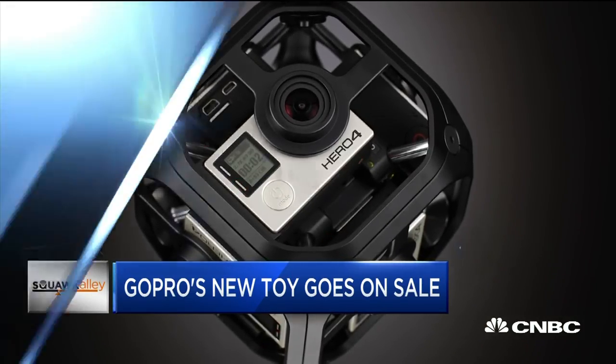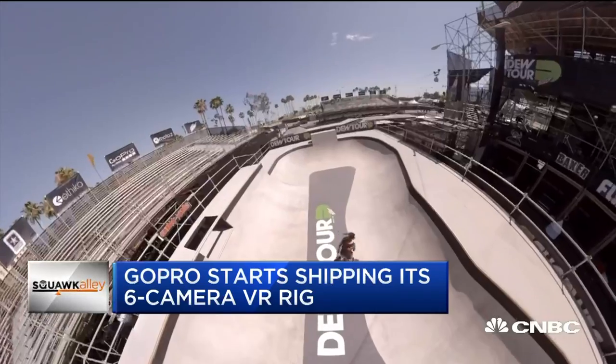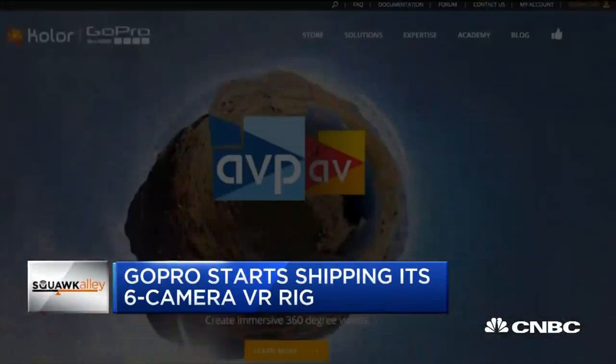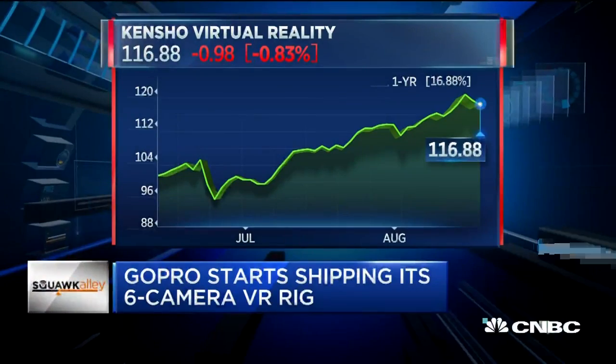Charlie Anderson of Doherty & Company, who covers GoPro, tells me the Omni is important as a potential marketing tool. The more compelling GoPro footage that's out there, he says, the more likely consumers are going to be to buy GoPro cameras.